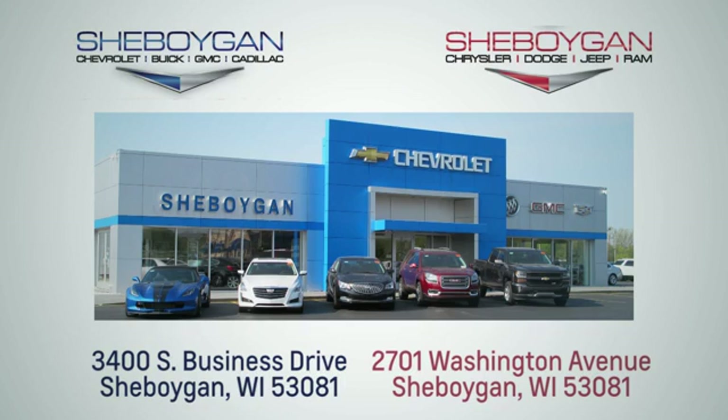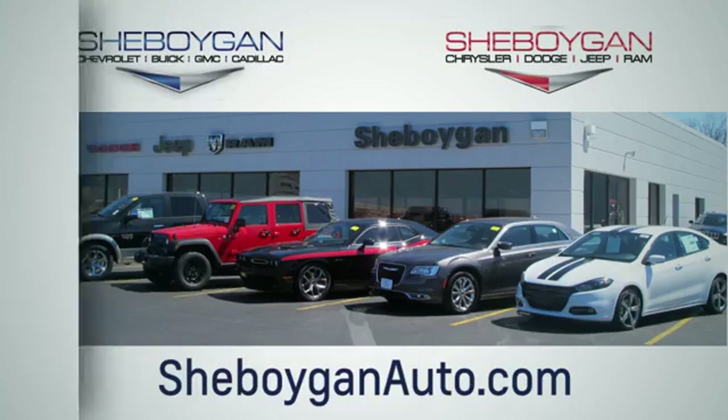We are conveniently located at 3400 South Business Drive or at 2701 Washington Avenue in Cheboygan, Wisconsin. CheboyganAutos.com